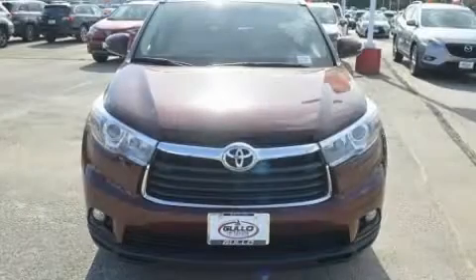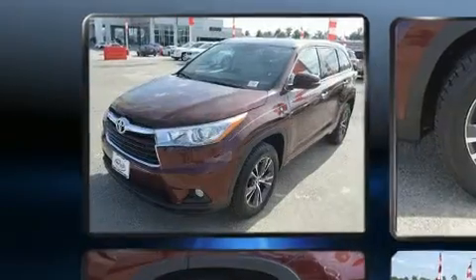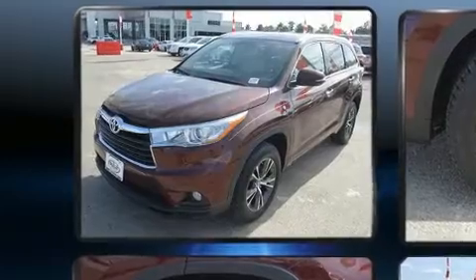Step into the 2016 Toyota Highlander. With fewer than 35,000 miles on the odometer, this four-door sport utility vehicle prioritizes comfort, safety, and convenience.